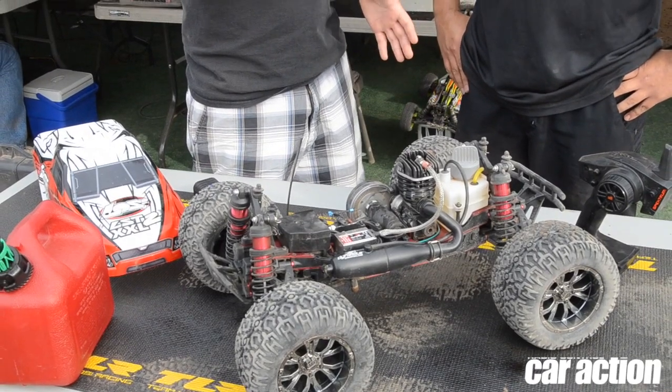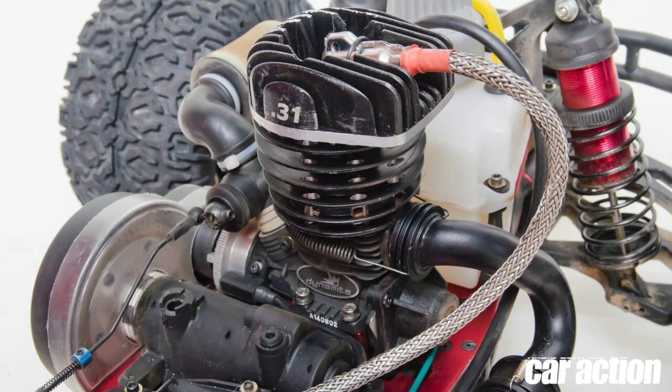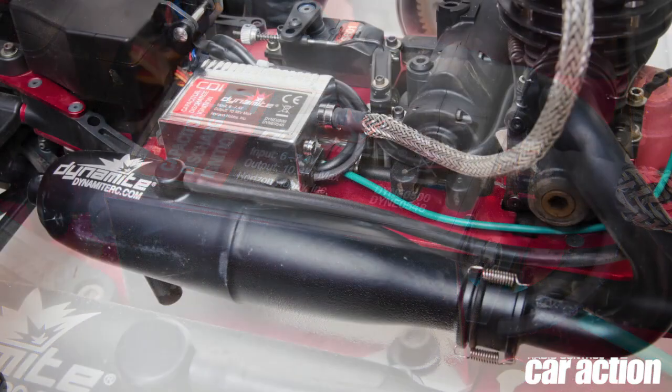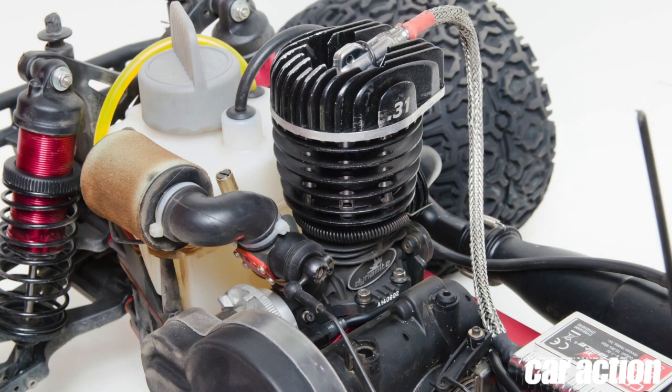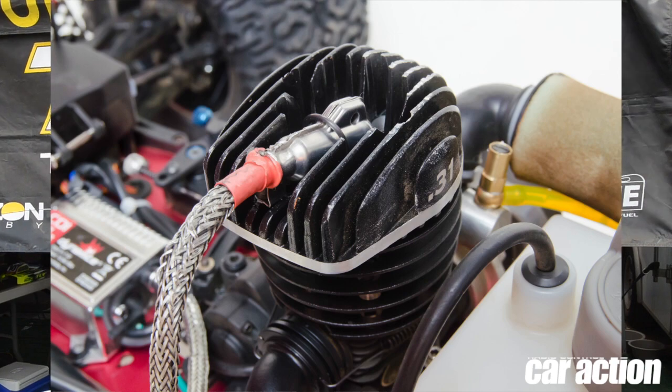This truck is really based off the LST-XXL, but it's fitted with a completely different engine ignition system. What you see here is the 5.1cc gas engine, 0.31 cubic inches. The engine looks pretty similar to what a nitro engine would look like, other than the spark plug cable running from the ignition box to the head. It's the same case size as a typical big block 28, 21 engine. The pipe looks similar, but the inside of the pipe is different.